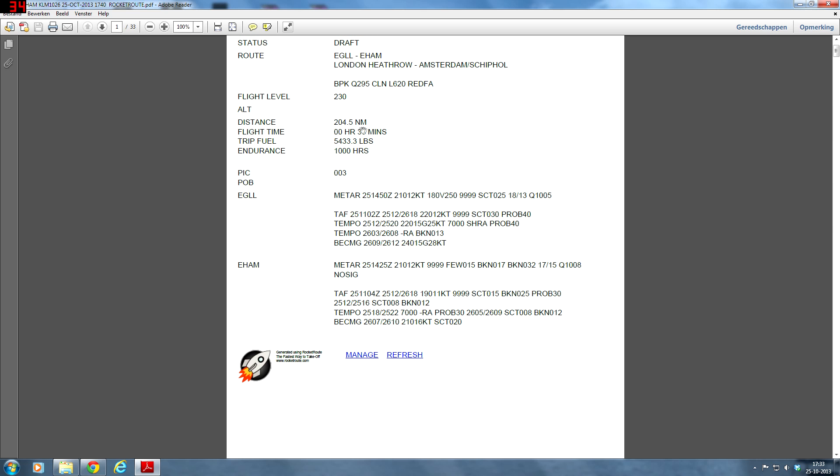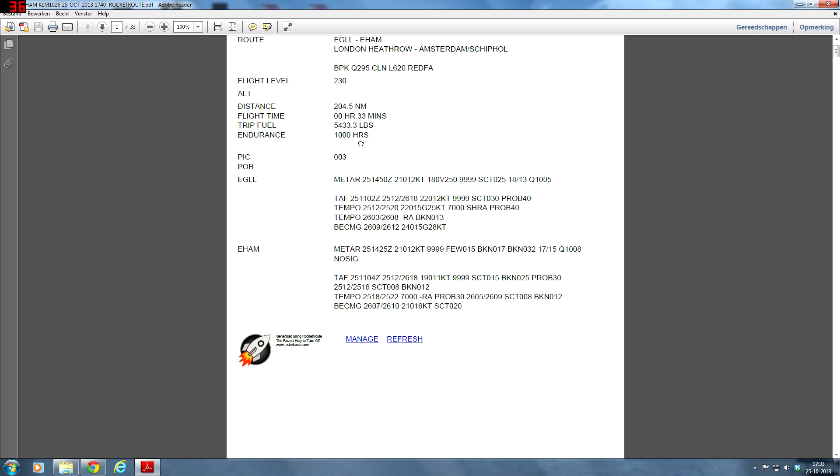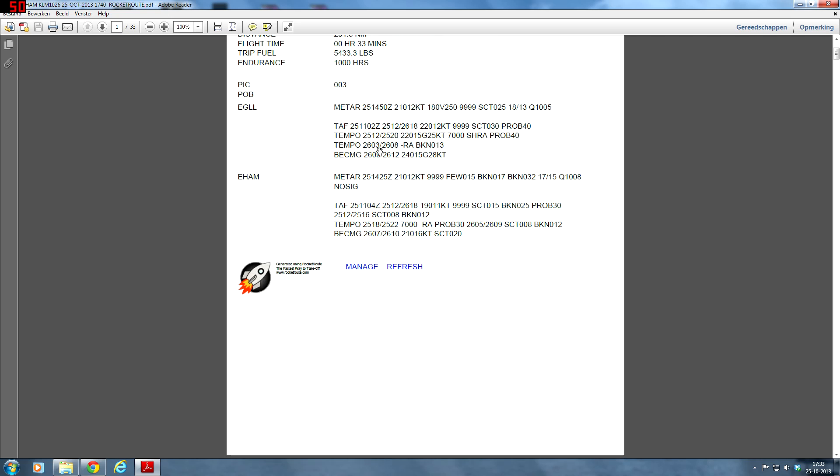Distance: 204.5 nautical miles. The flight time — I think it's going to be a bit longer, let's skip that and move to the weather, which is much more interesting. Heathrow METAR: winds 210 at 12 knots currently, variable between 180 and 250. Good visibility. Scattered clouds. Temperature 18. QNH 1005. Now let's take a look at the forecast.